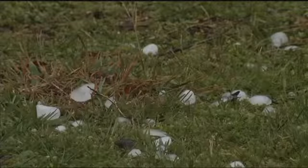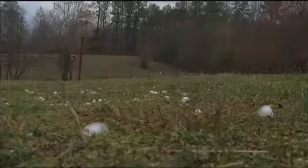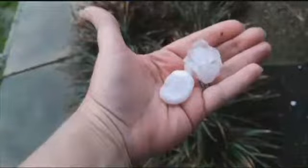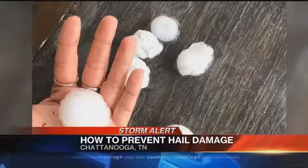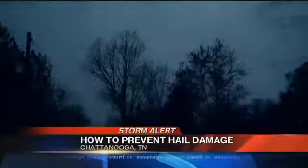It doesn't matter if it's the size of a baseball or a penny — that hailstone can cause damage to your car. We stopped by Red Bank Body Shop, and they say this is the time of year they start to see a lot of damage, anything from shattered or broken windshields, windows, and roofs. Hail can even total a car, so we wanted to know how to avoid that kind of damage.